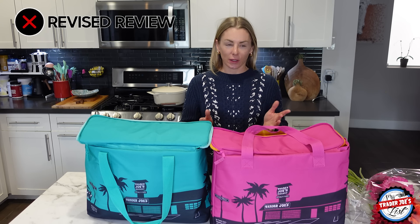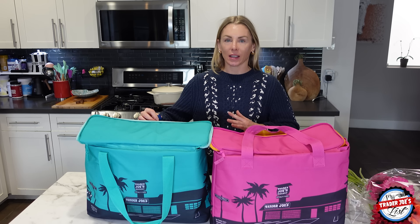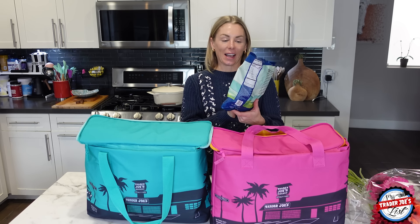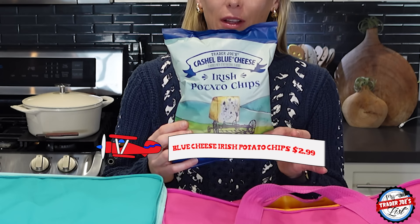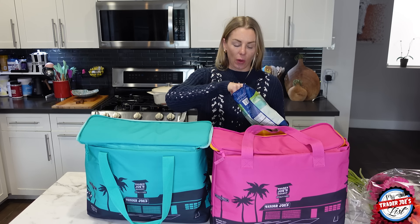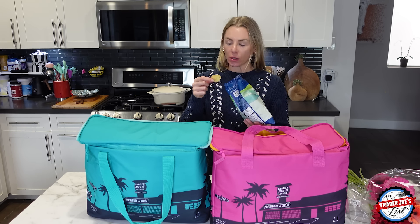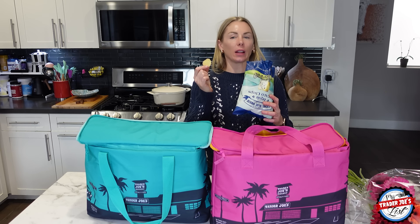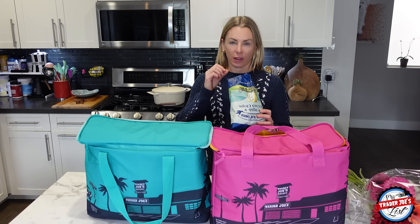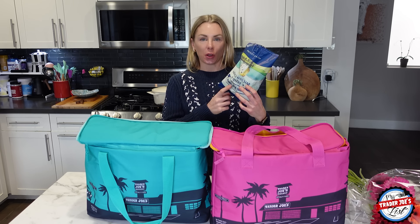I am doing a revision review and I've never really done this before because usually I stand by my reviews. But recently I tried an item that I thought was disgusting — I was so wrong about that. I kept eating it and it grew on me and I liked it so much. This is the Irish potato chips — the blue cheese chips. I sampled them with my niece, and they are weirdly addictive. They've got a good crunch, they're thick with nice ridges, and a tangy blue cheese flavor. I give these a 9.5 out of 10. My previous review was not that — it was like, I'm going to discard these.